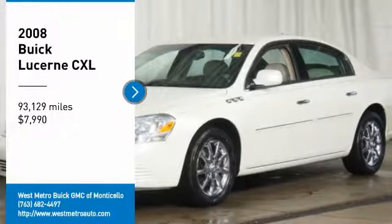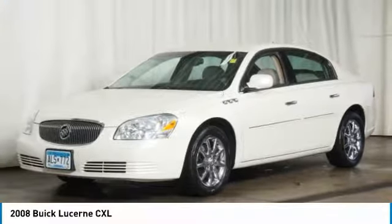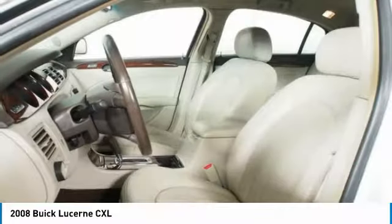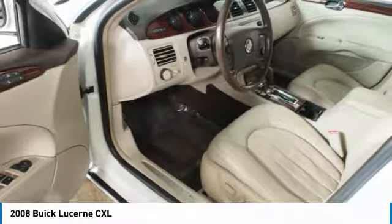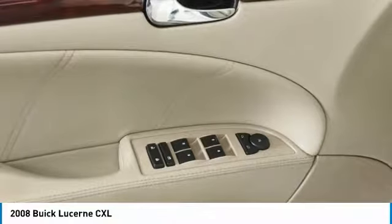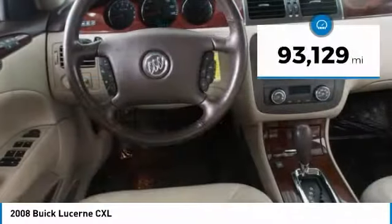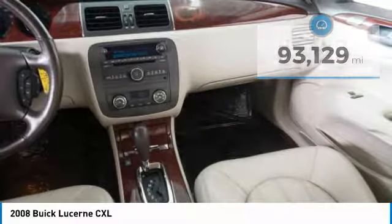Take a ride in the 2008 Buick Lucerne. This large front-wheel drive sedan is a quiet and refined cruiser. It comes with soft suspension, which results in a plush, absorbent ride. It is contemporary in appearance and available with all modern-day features, and is priced below $10,000. This vehicle has less than 95,000 miles.